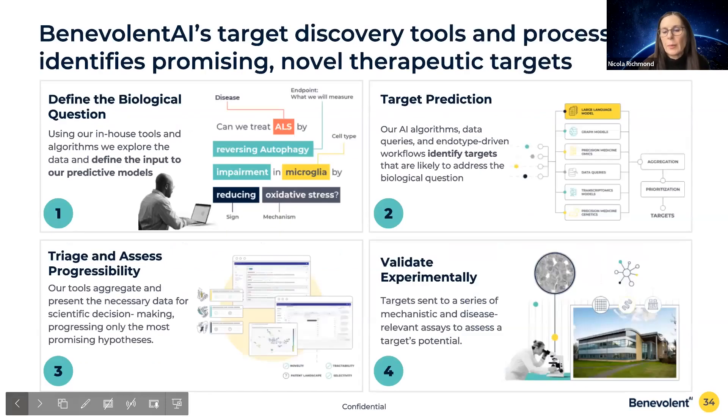One of the methodologies we use in our suite of models is large language models, and I'm going to talk about that in more detail.